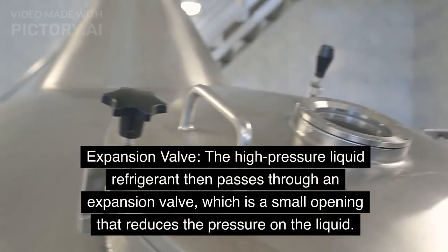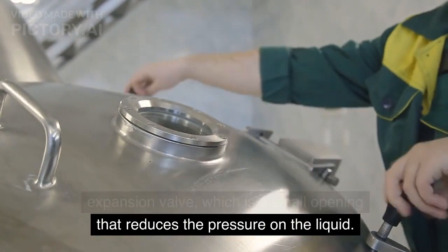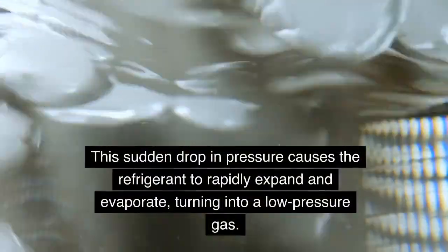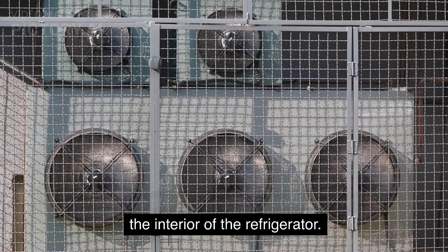Expansion valve: The high-pressure liquid refrigerant then passes through an expansion valve, which is a small opening that reduces the pressure on the liquid. This sudden drop in pressure causes the refrigerant to rapidly expand and evaporate, turning into a low-pressure gas. This evaporation process absorbs heat from the surrounding area, cooling down the interior of the refrigerator.